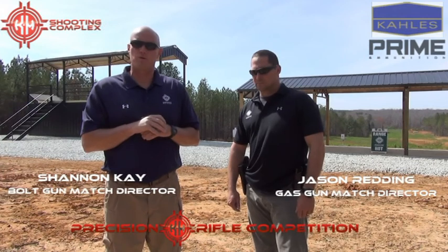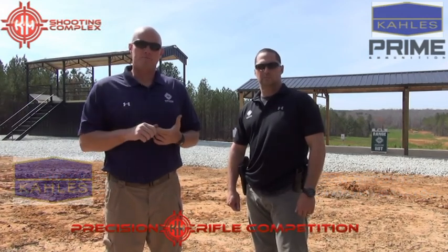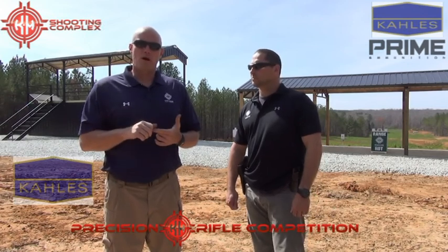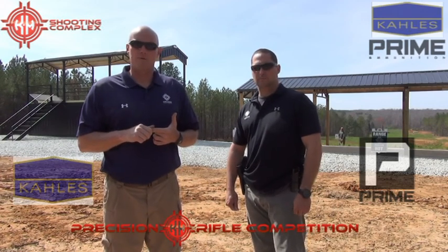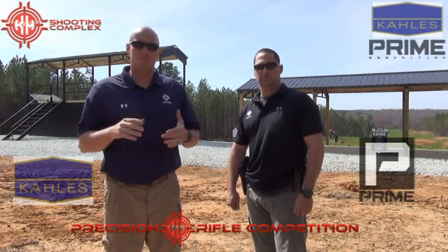We want to send you a short video to promote our upcoming matches — it's the K&M Championship Weekend. We have two great title sponsors. Kahalas, just like last year, is the title sponsor of the Bolt Gun Match. And Prime just jumped on board to be the title sponsor for the K&M inaugural Gas Gun Match, which is a new series by the three of us this year.